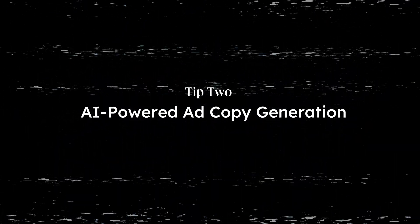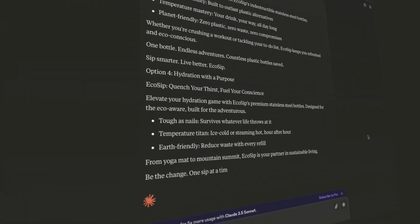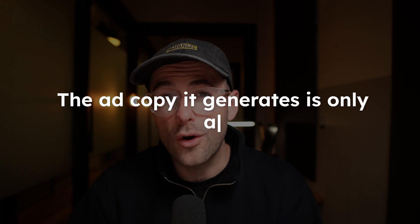Next up, let's talk about using AI to generate your ad copy. This can be a game changer for businesses of all sizes. AI can analyze a large set of data to create compelling ad copy for your target audience, but the ad copy it generates is only as good as the prompt you give it. Here's how to get started.